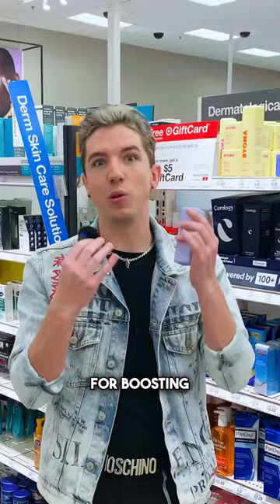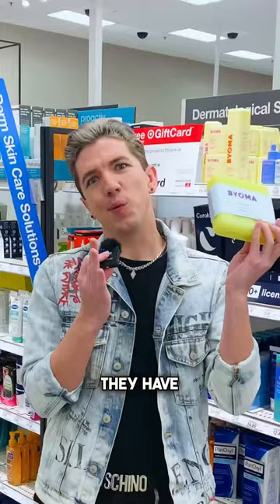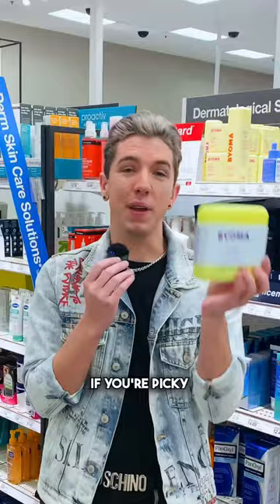And one of my favorite things they have — if you're a little bit nervous about committing to a full-size product — they have a mini size set where you can sample all the best products they have. Really great if you're picky.